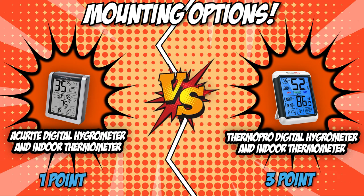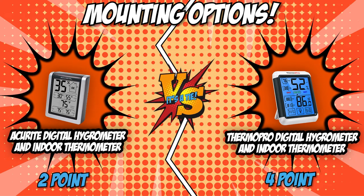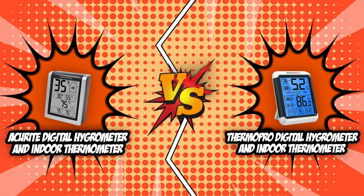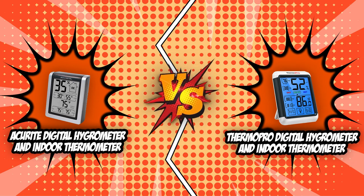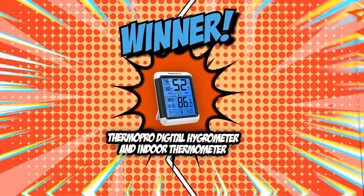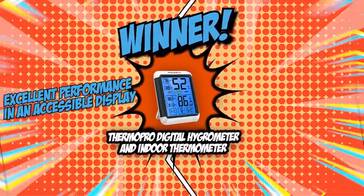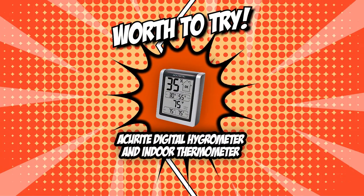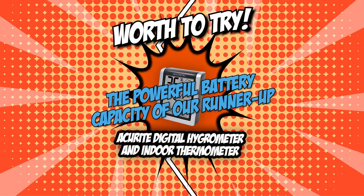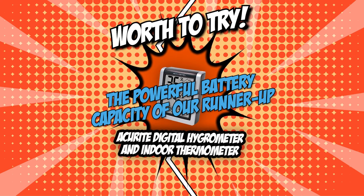For the mounting round, our challengers paralleled each other too well — same jabs and roundhouse kicks that led to a tie. The battle between the AcuRite Digital Hygrometer and Indoor Thermometer and the ThermoPro Digital Hygrometer and Indoor Thermometer is officially over. Throwing consecutive gut-wrenching punches, the ThermoPro Digital Hygrometer and Indoor Thermometer won the league with its excellent performance in an accessible display, quick responsiveness, and efficient accuracy. But if you have your eye on an option that will last you longer, the powerful battery capacity of our runner-up, the AcuRite Digital Hygrometer and Indoor Thermometer, is still worth a try.